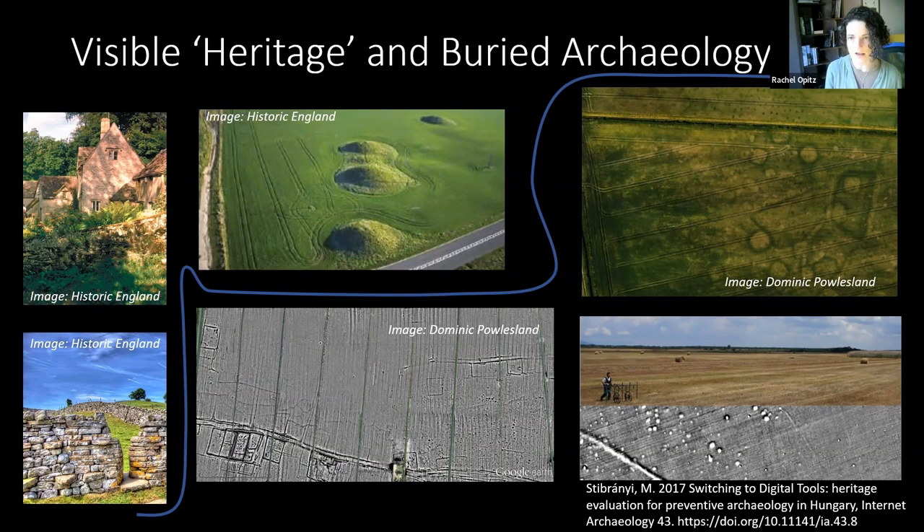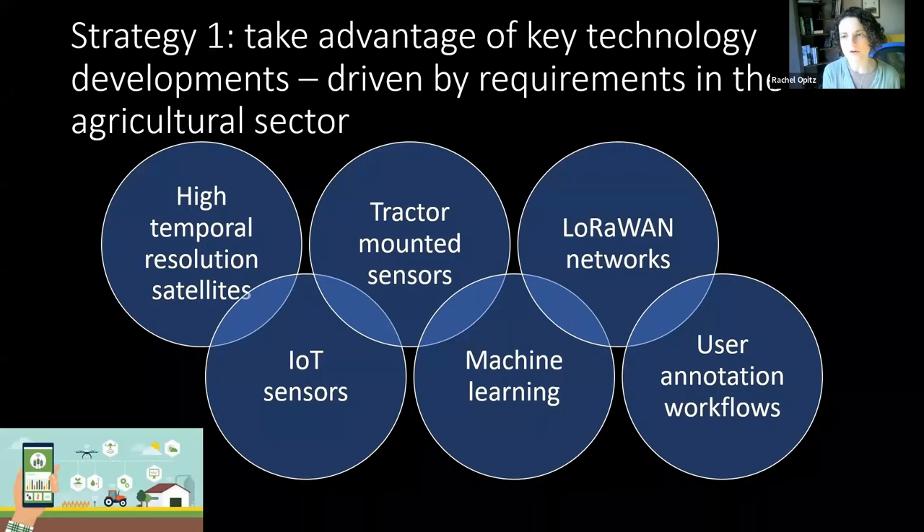With the sensing data we're really focused mostly on that second aspect of buried heritage. The first strategy we're taking in the IPAS project is to take advantage of a series of key technological developments that have primarily been driven by the requirements and the potential to serve those requirements in the agricultural sector.